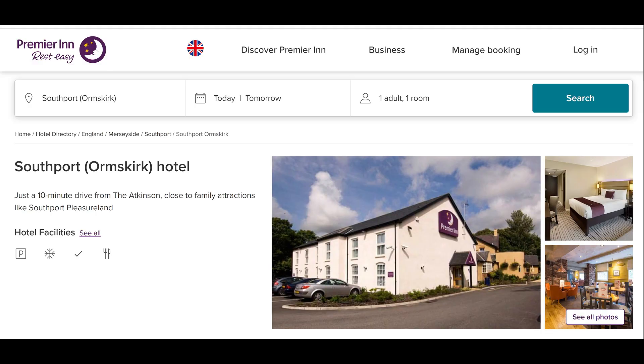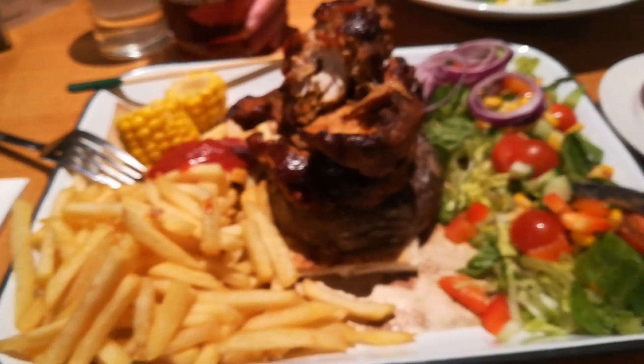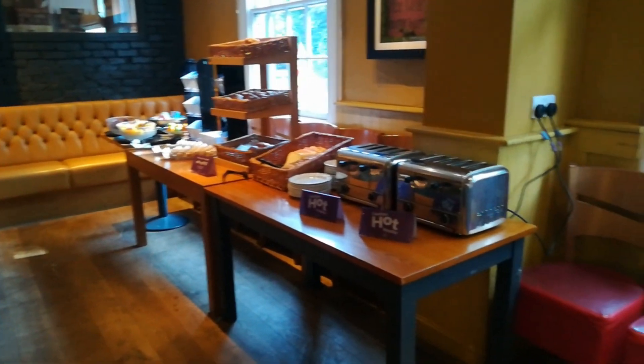Hello and welcome to another Bonnie and Teddy video diary. In this one I want to take you back to the 7th and 8th of June of this year when we went away for a two-night stay in Merseyside at the Premier Inn Ormskirk. In this video we'll be showing you around the hotel room we stayed in, the board basis of our stay including all the food and drink options, plus a few more details about the place as well.